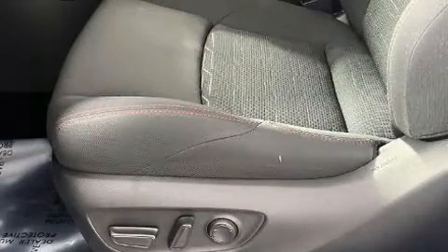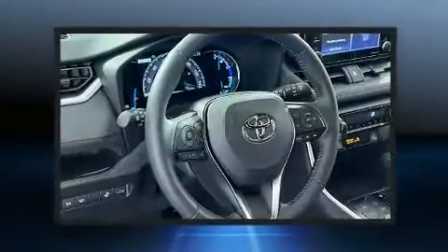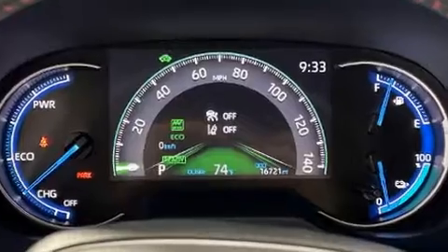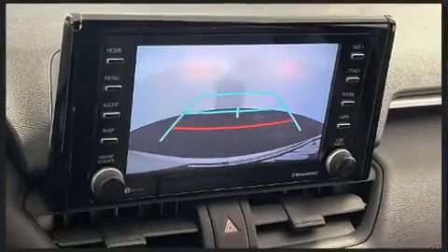Safety equipment includes dual front impact airbags with occupant sensing, front side impact airbags, traction control, brake assist, a panic alarm, an emergency communication system, and four-wheel disc brakes with ABS. This vehicle has achieved certified pre-owned status by passing Toyota's comprehensive certification process.